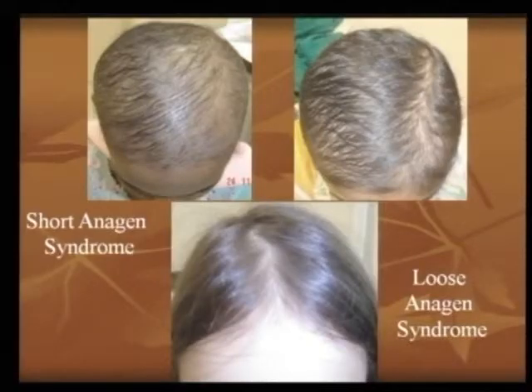Today we are seeing this very commonly due to rampant nutritional deficiencies, and loose anagen syndrome is shifting into the preteens, teens, and adolescents. A similar picture is now very commonly seen in people who are older than the classically described age of under 10 years.